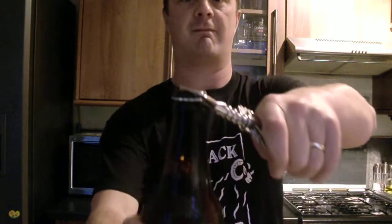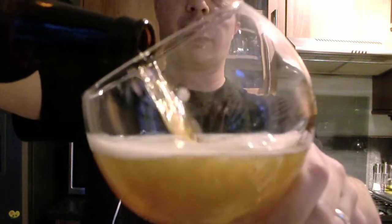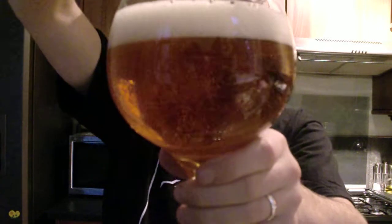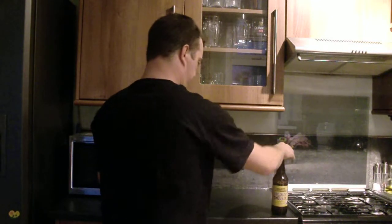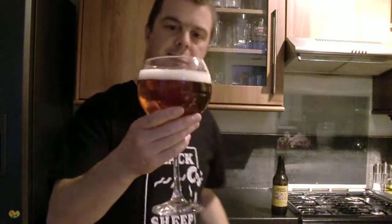Let's pour it out. It's a little bit carbonated. A finger head, nice foamy head going on.